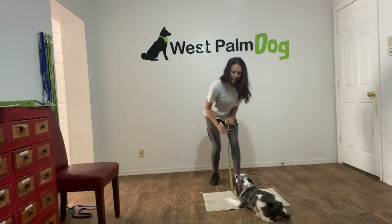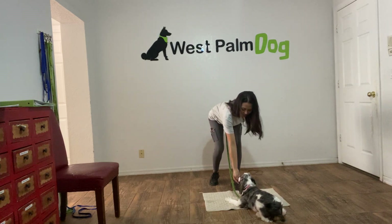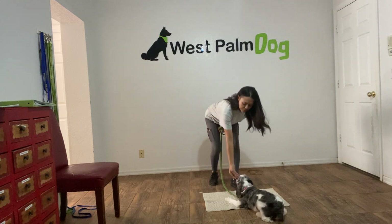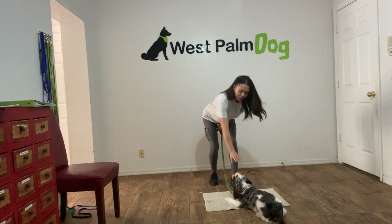And again, yes and treat — I was a little slow there talking, but good job, Luna. And again, you want to treat multiple times just to teach that the stay is applied.